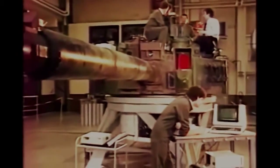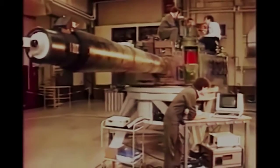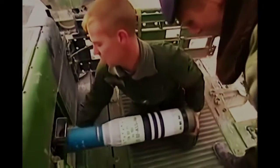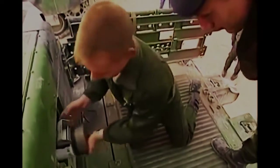The turret was designed around its innovative auto-loading system. The smoothbore 120mm gun uses the same rounds as those used in the German Leopard and the American Abrams tanks. The long gun of the Leclerc provides the rounds a higher muzzle velocity, affording a greater range.